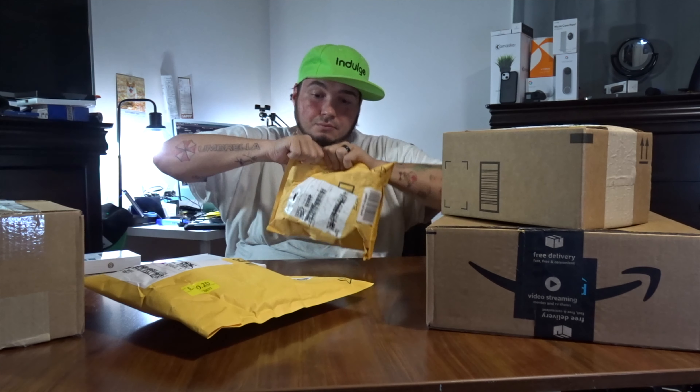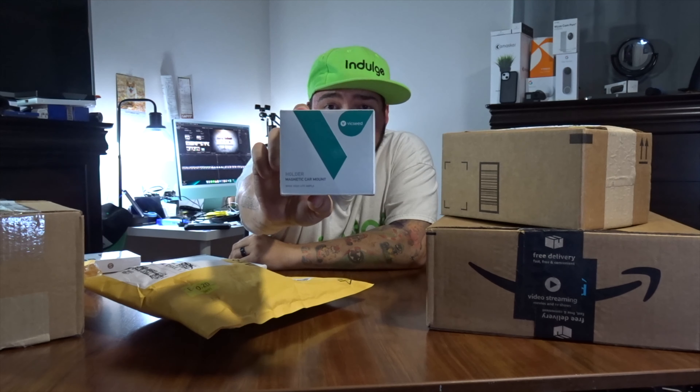Click that like button, click subscribe. Indulge in your life and Indulge Clothing for the merch. Never know where to start. Let's go bigger to small this time.